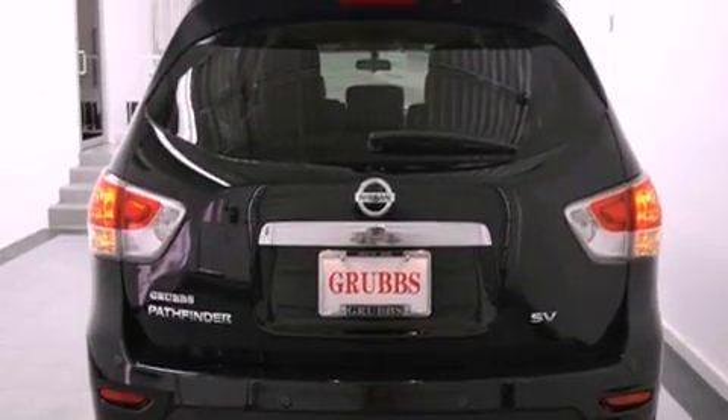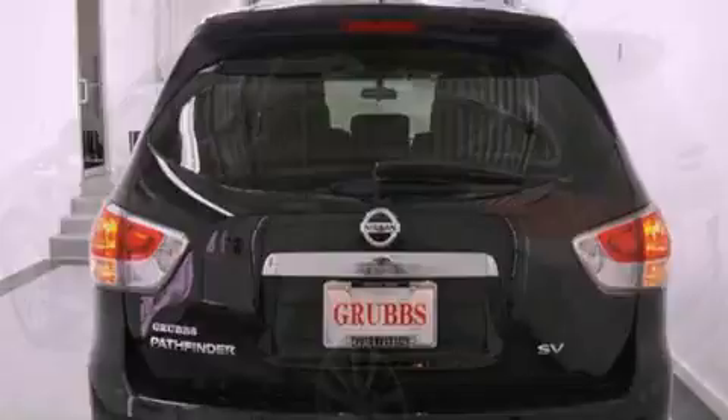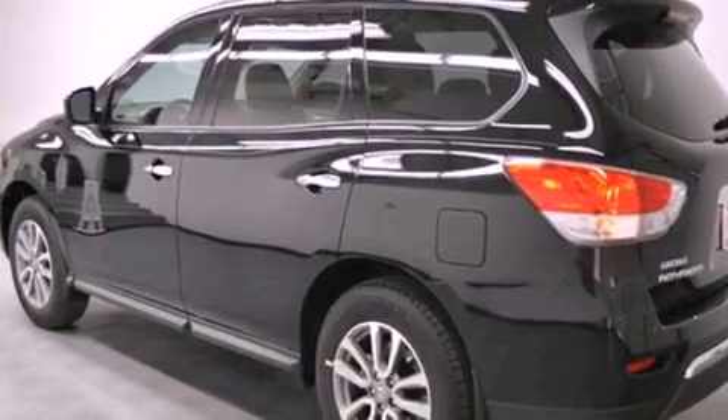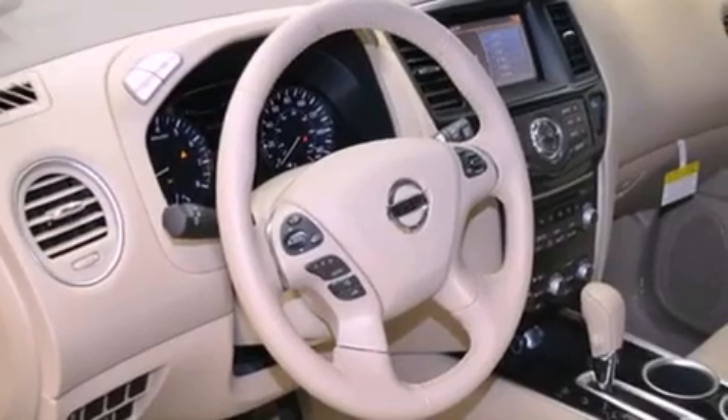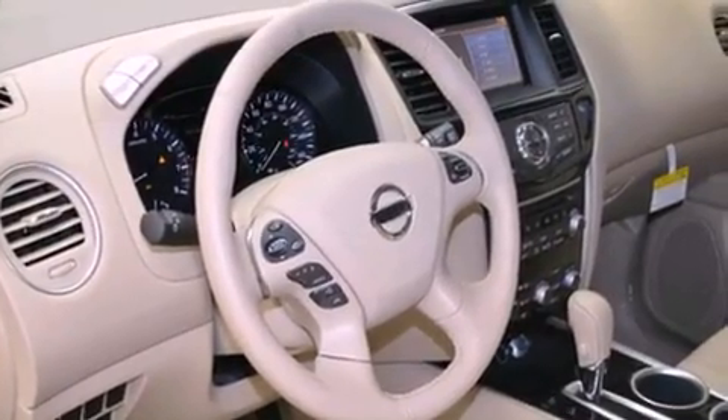All of the following features are included: a low tire pressure indicator, traction control and stability control systems, cruise control, variable valve timing, a rear spoiler, and tinted glass.